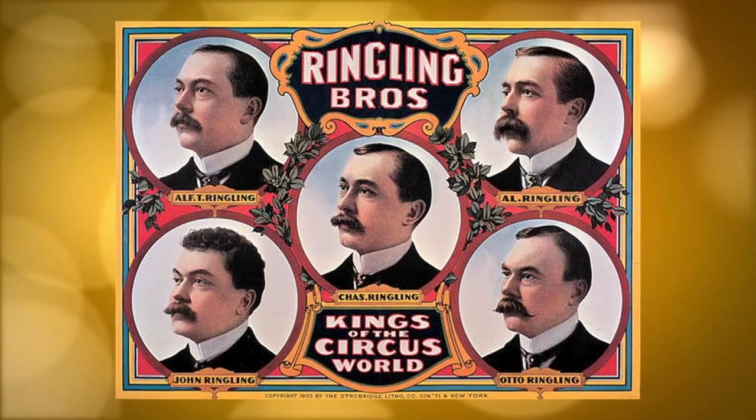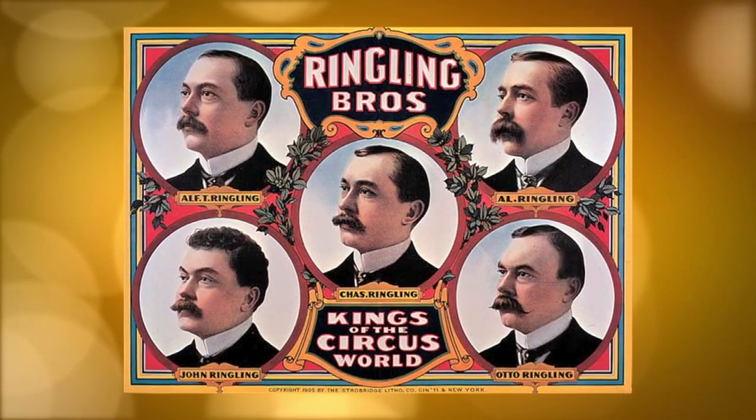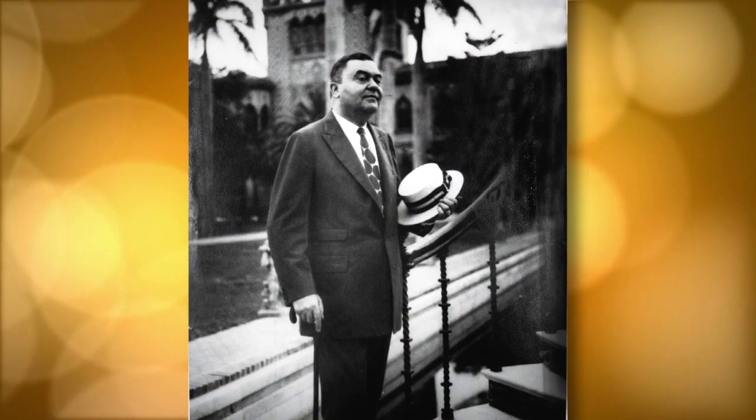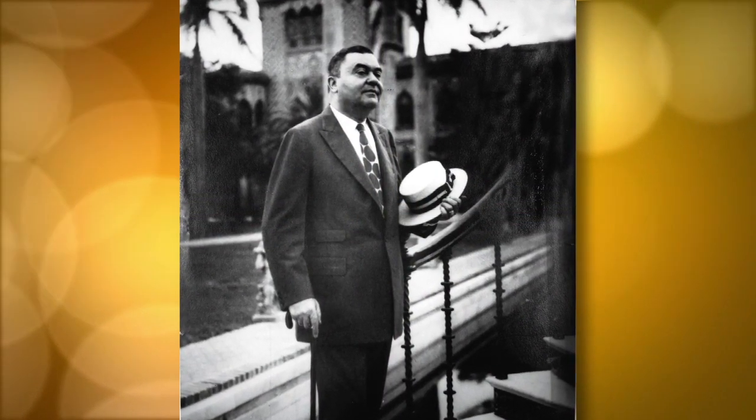The name Ringling is synonymous with the golden days of the circus world. John Ringling and his brothers created the greatest show on earth, and by the roaring 20s he had become one of the richest men in America with an estimated worth of over 200 million dollars.